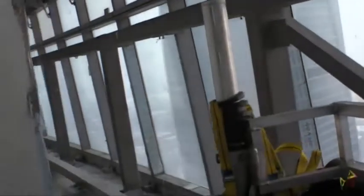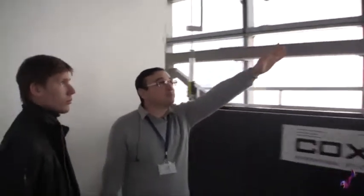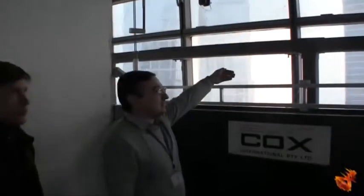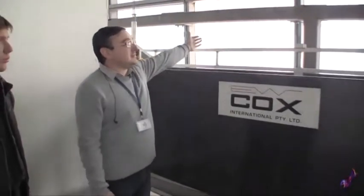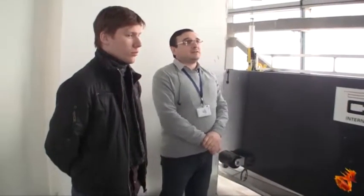Next come the rails. On both ends of the curtain walls, there are entrance windows which allow extending the cradle with the workers beyond the curtain wall perimeter. And after that they can be moved across the curtain wall.